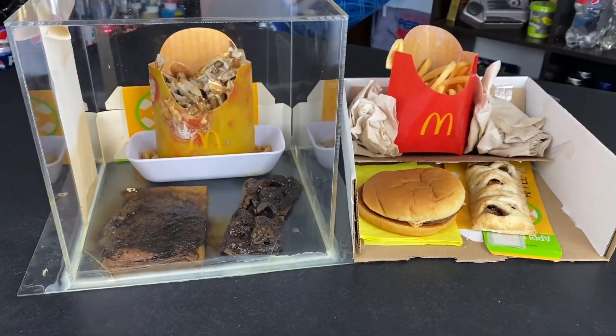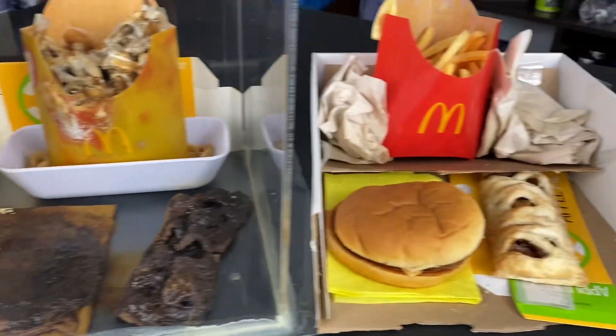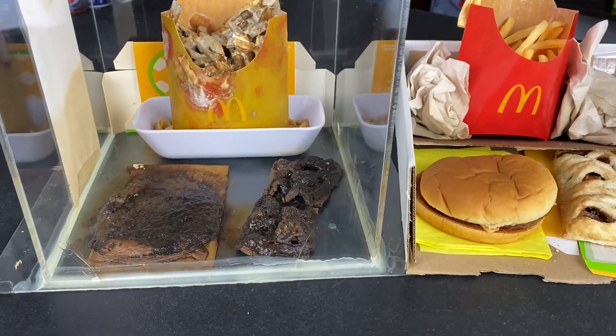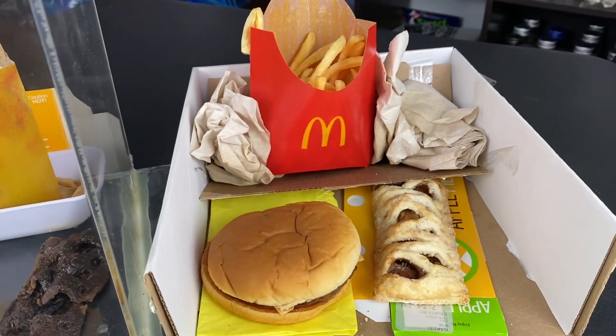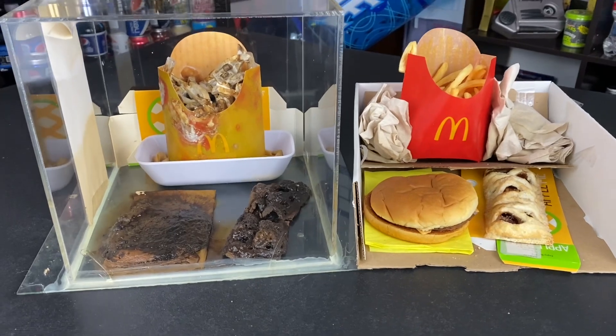That is about it. Thank you guys for watching. This has been the McDonald's Jewel Box and the McDonald's Jewel Unbox for May of 2024. Happy four years to the McDonald's Jewel Box and happy two years to the McDonald's Jewel Unbox. Thank you guys for watching — I will see you next month.